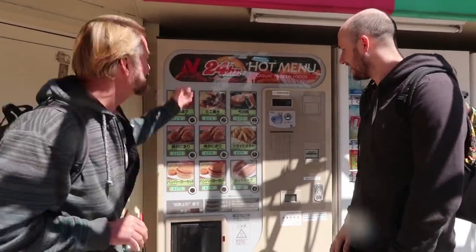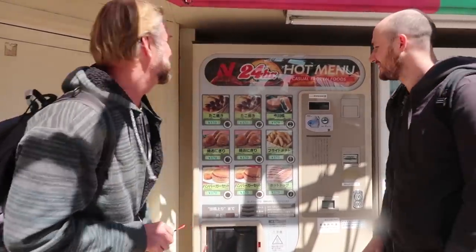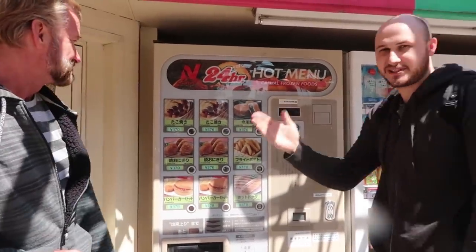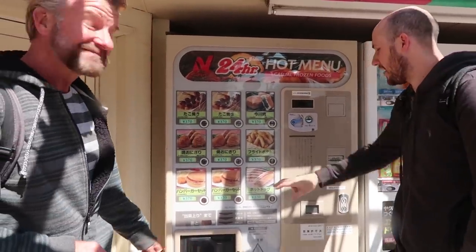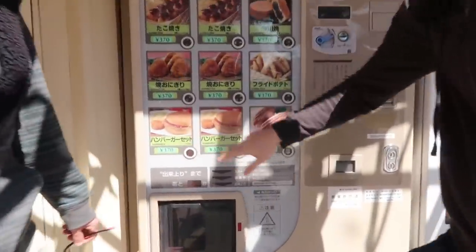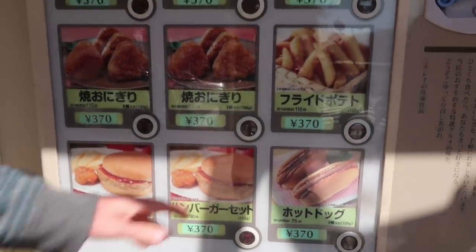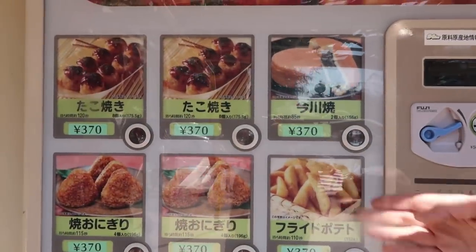So what we got here? This is a hot foods vending machine. It's called casual frozen foods, as it says there. I see hot dogs and burgers out of a vending machine - blows my mind. Are you kidding me? Serves it hot, and they're all the same price - about $3.40 to $3.50.